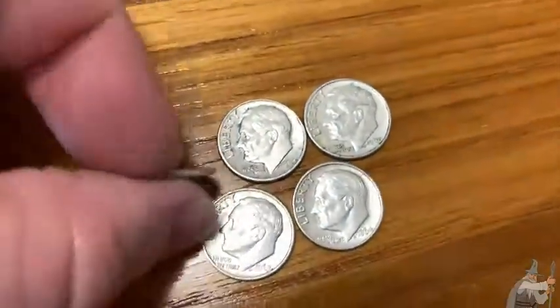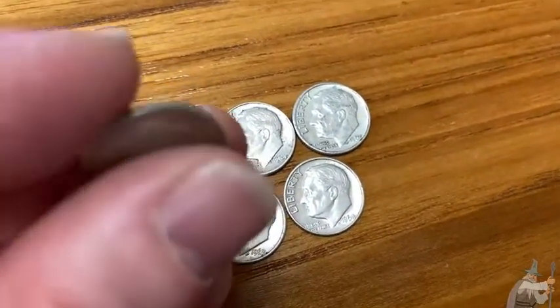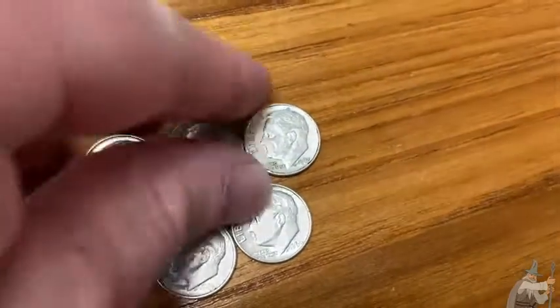The second way you can tell is if you look at the edge, you see how it's silver. If you take a dime from 1965, the edge is not going to be that silver color. So it's just an easy way to check.